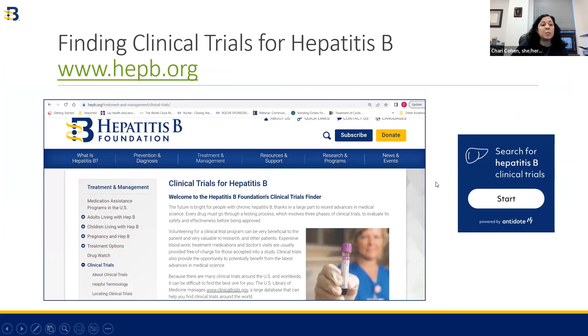You can also come to the Hepatitis B Foundation and we can help you find clinical trials for hepatitis B, hepatitis D, and liver cancer. This is showing the clinical trials landing page for hepatitis B. If you click on the square button on our website, you can input a little bit of information about yourself and it will return a list of clinical trials near you that you might be eligible for.